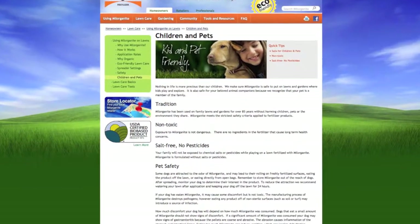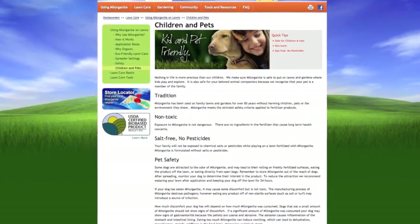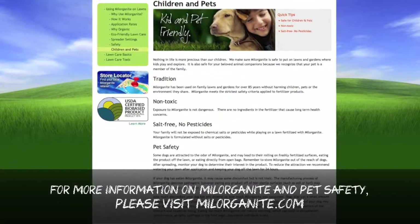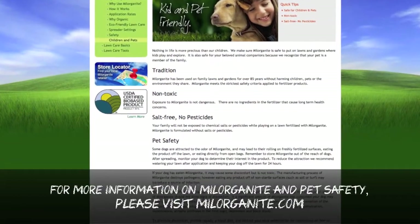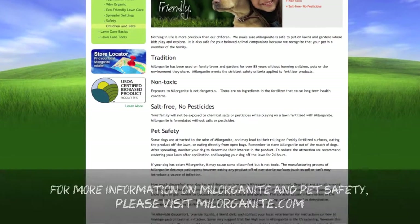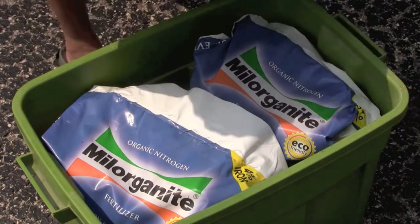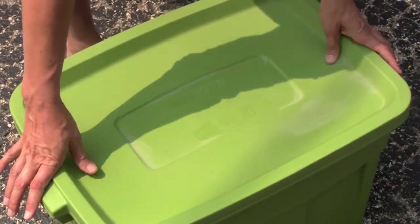Fertilize with Milorganite. This organic nitrogen fertilizer is good for your plants and safe for kids, pets, and the environment. And don't worry if you have one of those dogs that eats anything — Milorganite is non-toxic. But as with any non-food item, it's best to store your Milorganite in secure containers or sheds out of the reach of your pets and children.